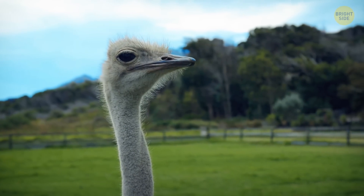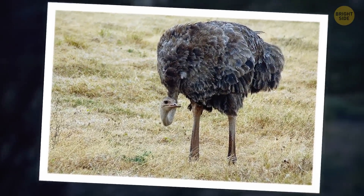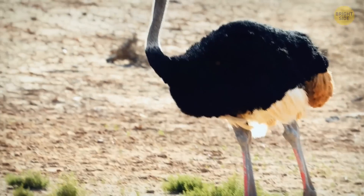Ostriches don't actually hide their heads in the sand. When they sense danger, they lower their head, neck, and body to the ground, which makes them a little bit less visible to predators. Their light-colored necks blend in with the sand, so it only looks like their head is hidden down there.